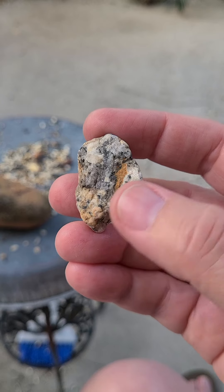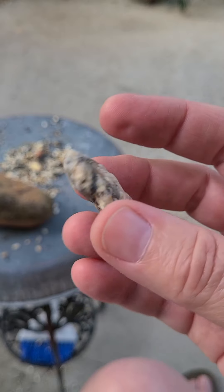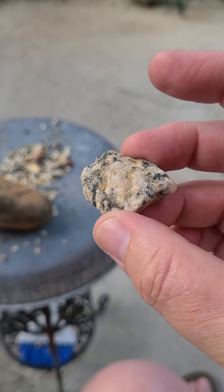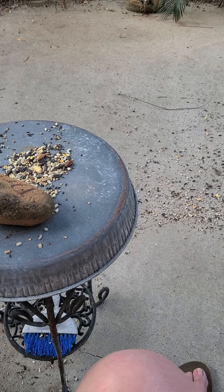This is pretty. It looks like it's even got some iron deposits in this one, with the mica and quartz. Pretty piece.